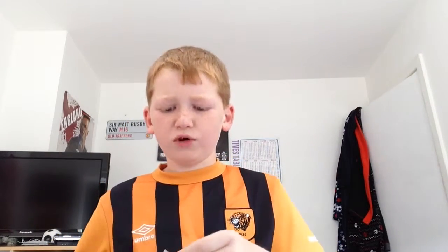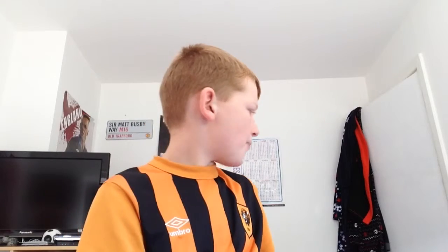Tootsie Roll - correct me if I'm wrong, it's like a little brown toffee thing. I think it's chewy. Let's try it. I don't really like that one. It got stuck. That's really chewy actually. I'll rate it 6 out of 10.